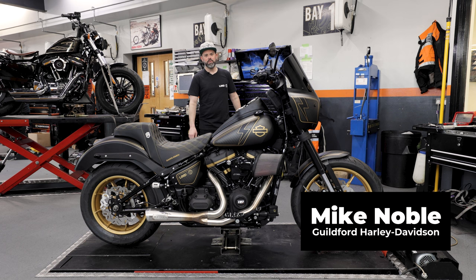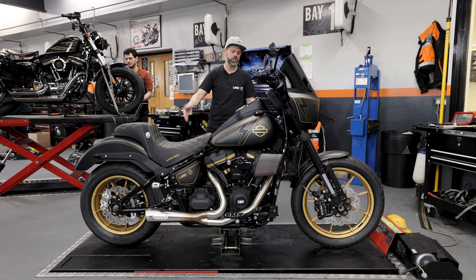Hey guys, I'm Mike from Guildford Custom, based here at the world famous Guildford Harley-Davidson. I'm in the thick of it today — we're in the workshop, and we're here to bring you another custom bike walk around.